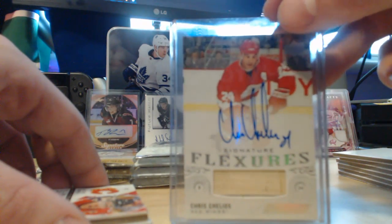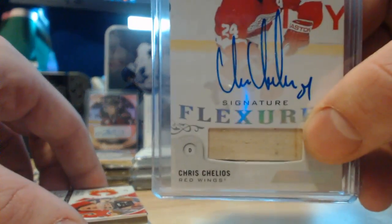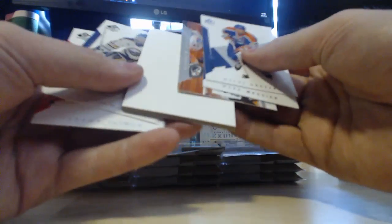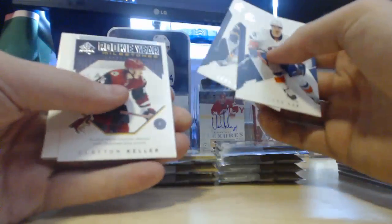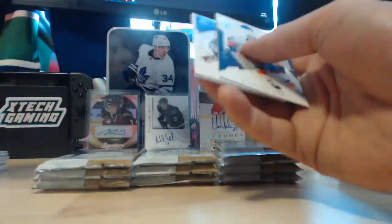We got a Flexures out of Ingrained which is Chris Chelios — that's a piece of his stick, which is pretty sick. We're still looking for our second autograph. We've got Mark Messier, Wayne Gretzky, Connor McDavid, Hasek, and Jerome McGinley in the base cards. A little over halfway through the box, still looking for auto number two. So far I'd say it's been pretty good. We also got a Clayton Keller Rookie Year Milestones card.